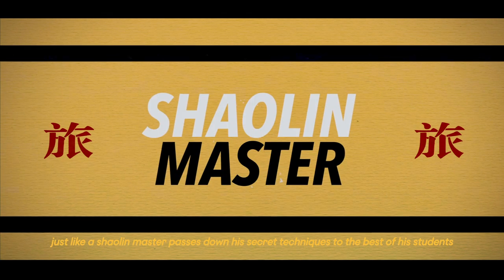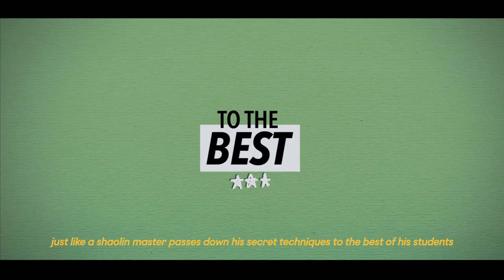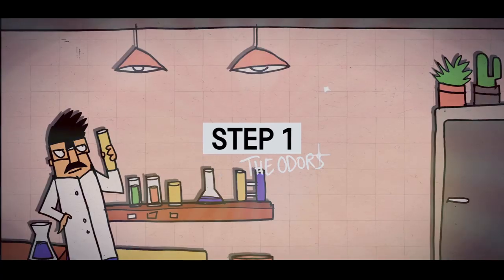Just like a Shaolin master passes down his secret techniques to the best of his students. Step 1: Odors!